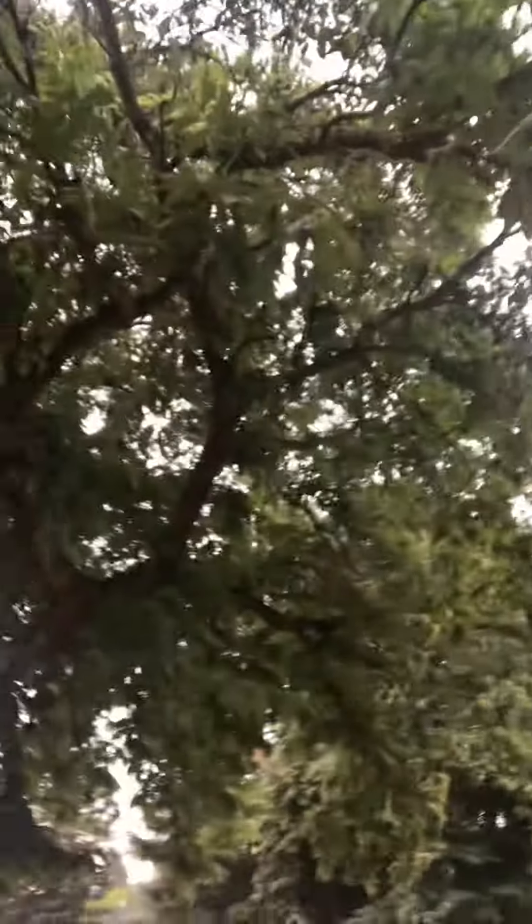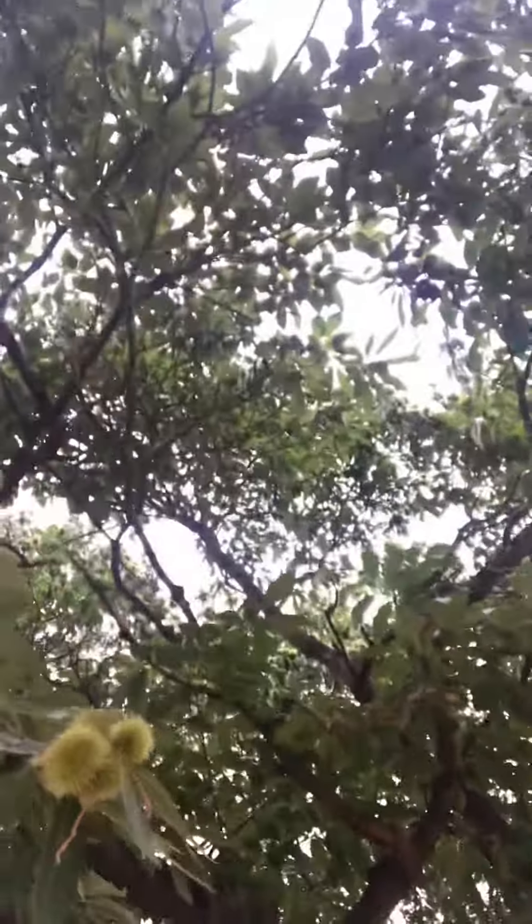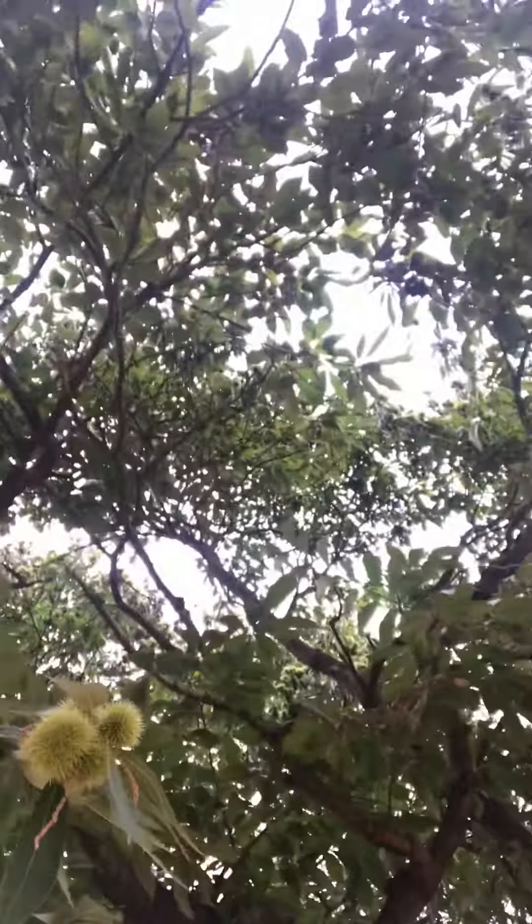We're here at our nearby park in the neighborhood, and I'm admiring this gorgeous chestnut tree. You see those little spiny needles on the green part of that chestnut? Well, they're all falling.